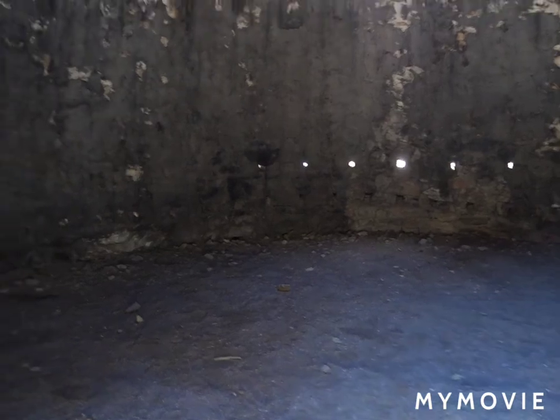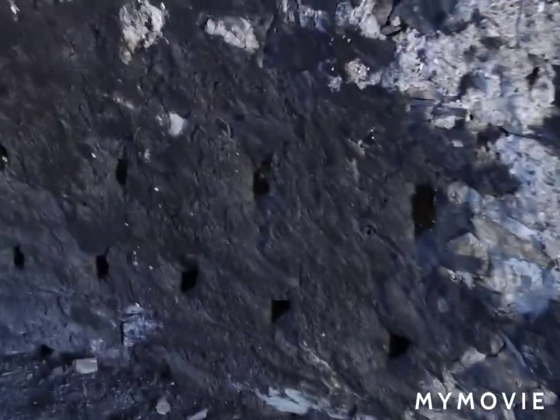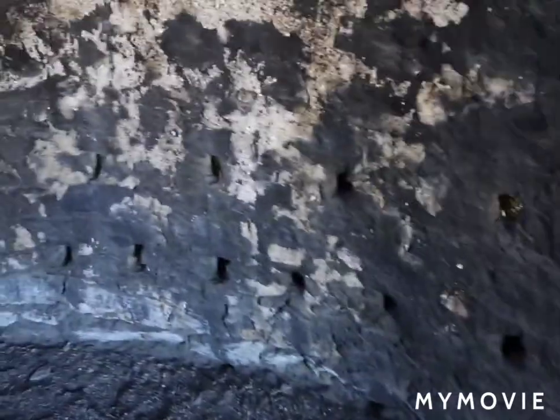I take it this is where they used to make charcoal. Oh wow, this is insane! I've never been in one of these. Look at this — this is where they used to burn wood and make charcoal.